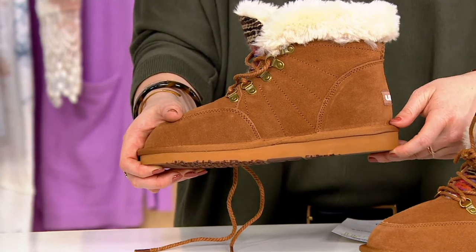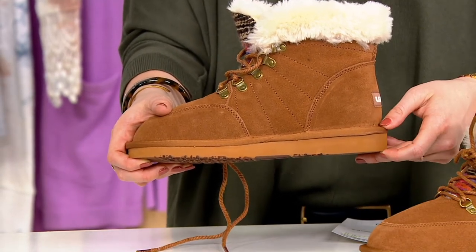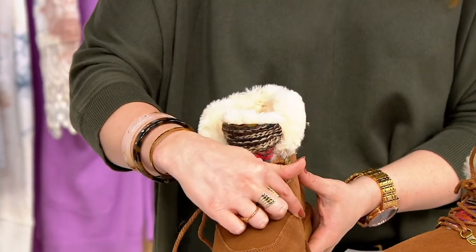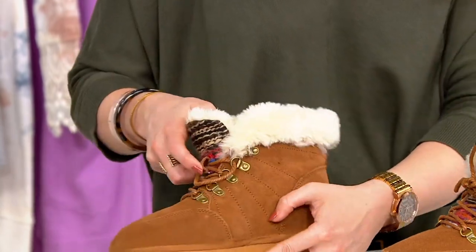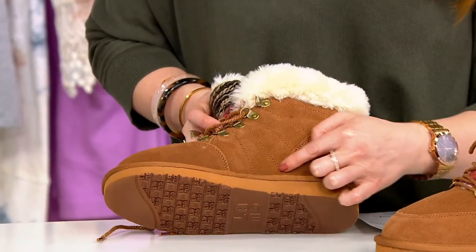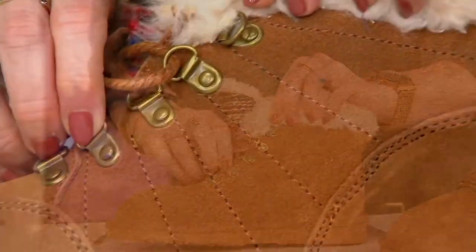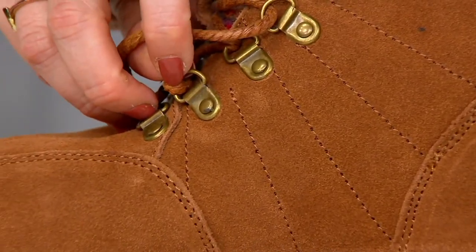You have a nice thick sole as well, so you don't have to worry about feeling the cold underneath your feet. This is going to be just about an inch right there all the way around. When we get to the front, you can see all the stitching is done so beautifully. There's stitching on the side as well, creating these little panels where each one of your grommets is for your lace-up, which gives it extra design and extra look.